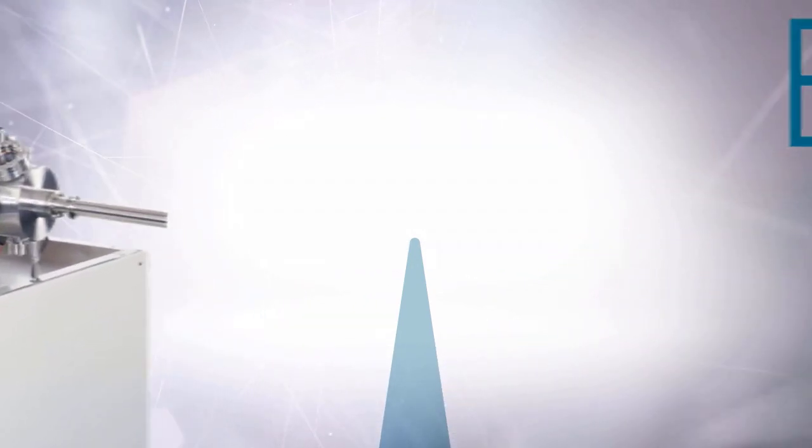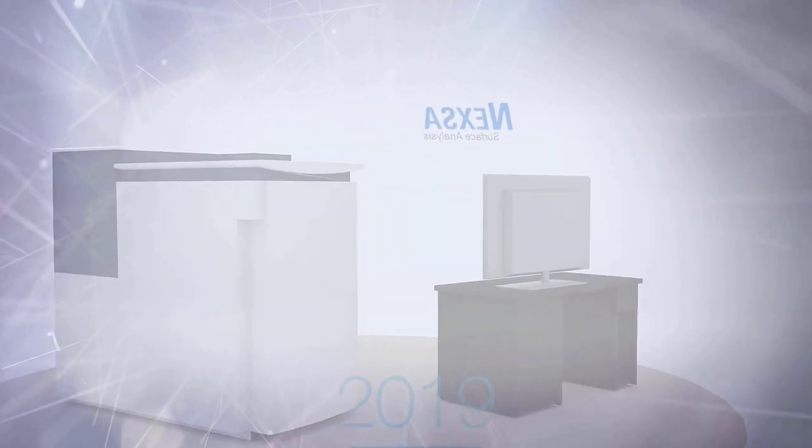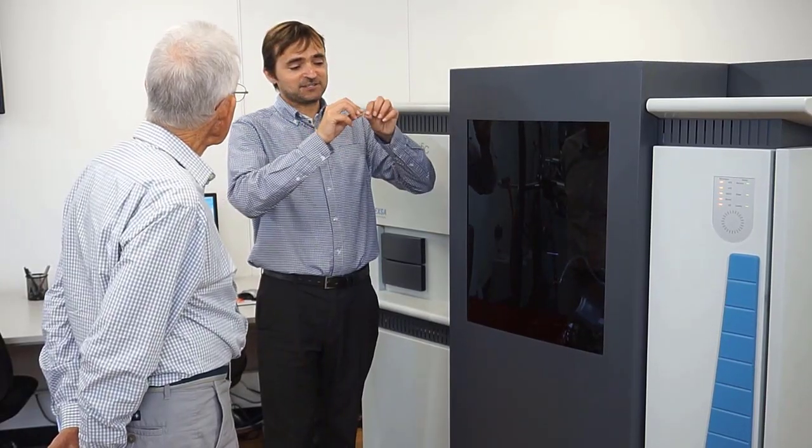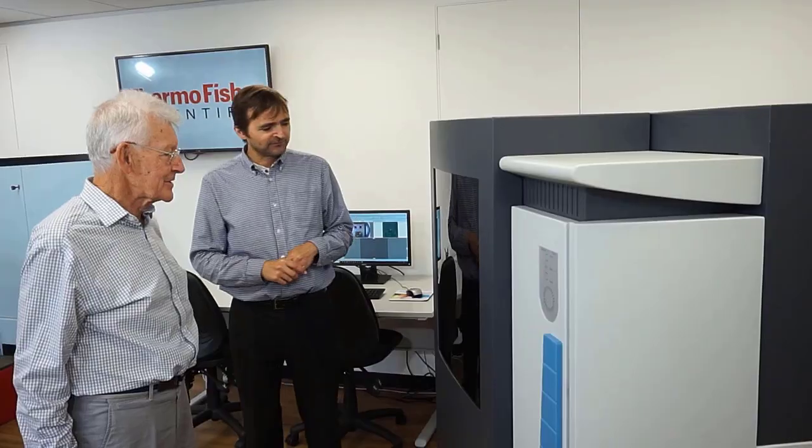Following our conversation with Professor Carlson, we were delighted to give him a demonstration of the latest instrument we have developed — the Thermo Scientific NEXA surface analysis system. During the demonstration, Professor Carlson was shown the advanced capabilities of the instrument: high performance XPS, automated sample transfer, and the additional analytical techniques the NEXA system offers. He was also shown advanced data processing using the Thermo Scientific AVANTAGE software suite.